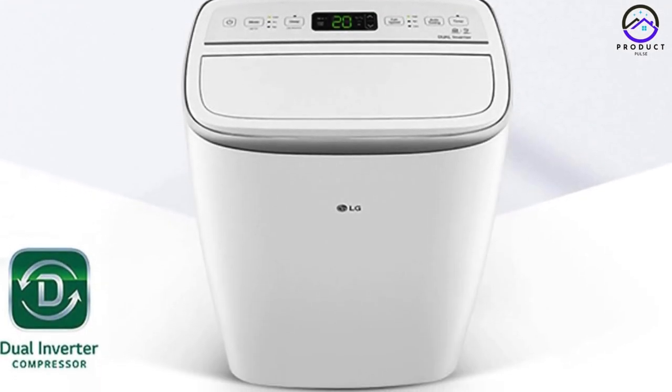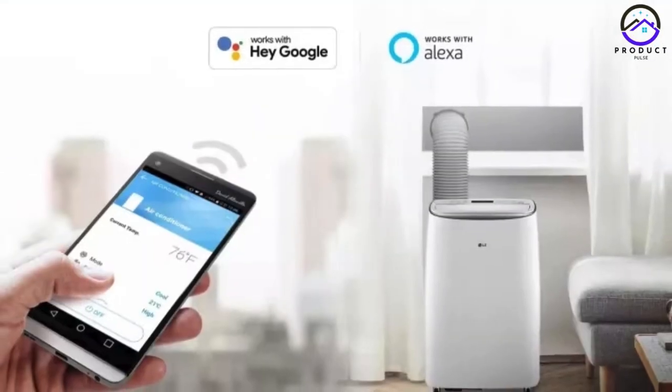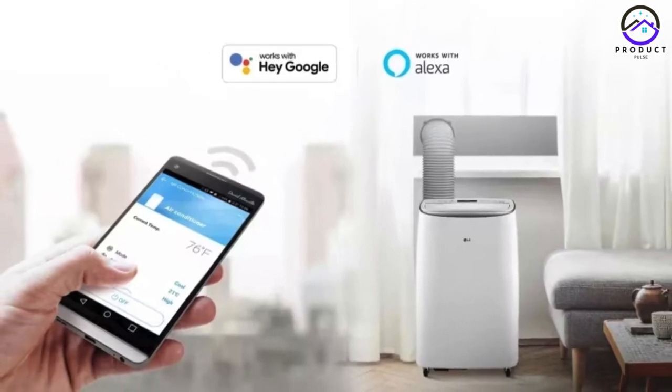The LP1419IVM is designed for ease of maintenance, with removable air filters and intuitive controls that make operation a breeze.